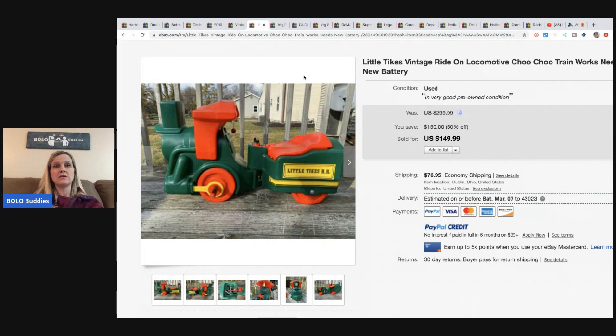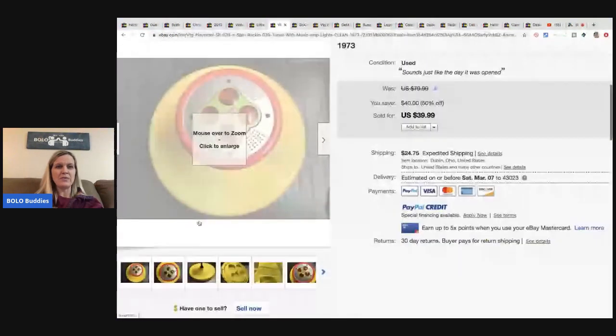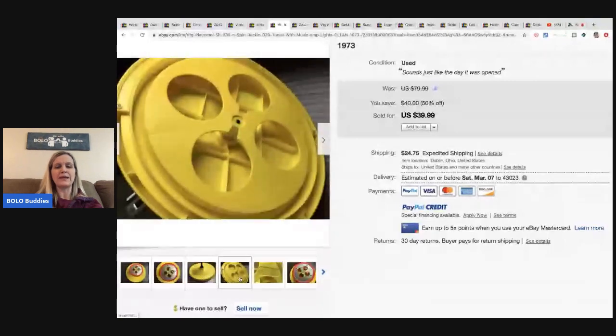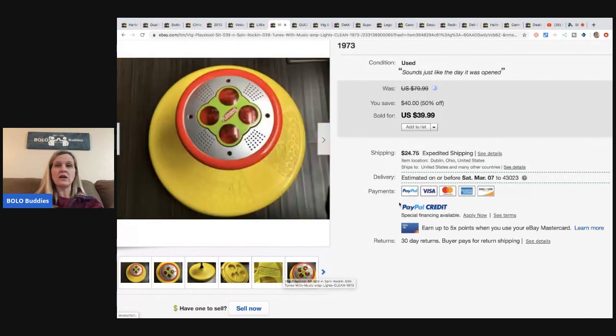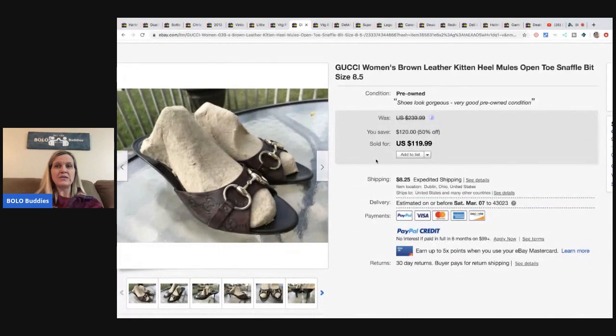Next is a sit-and-spin with music and lights - from 1973, how cute is that. He got it at Goodwill for $3.99 and sold it for $30 plus shipping.